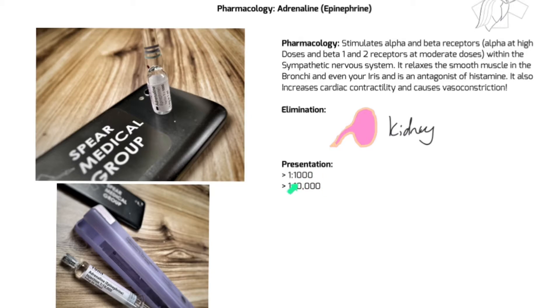In UK pre-hospital practice, we see adrenaline in one of two presentations. You've got the one-in-1000 concentration, which is usually in a little glass ampoule - that's the more concentrated dose where we're trying to cause a really profound effect. And then we've got the more diluted version, the one-in-10,000, which is primarily used in cardiac arrest - which is why you can see it here in a pre-filled syringe with the box that they normally come in.